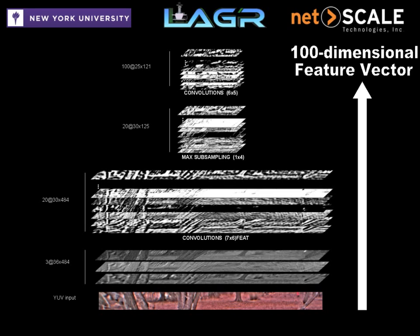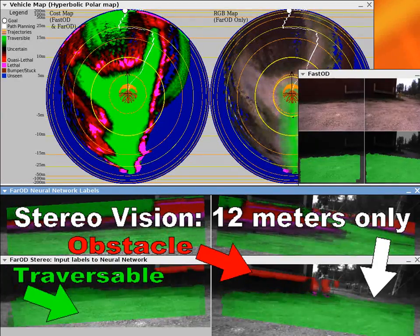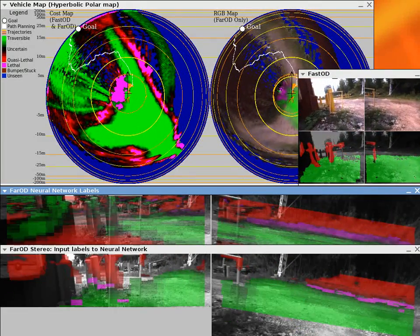The feature extractor is trained offline using logs captured during the full duration of the program. The online logistic regression classifier identifies the features as traversable and obstacle, and constantly updates the classification of distant patches based on the labels produced by the stereo in the near range.